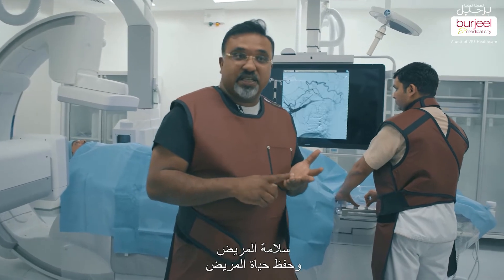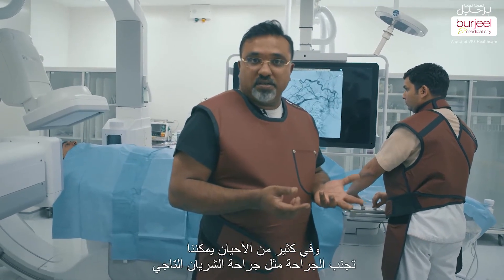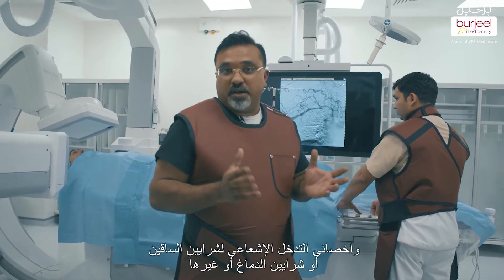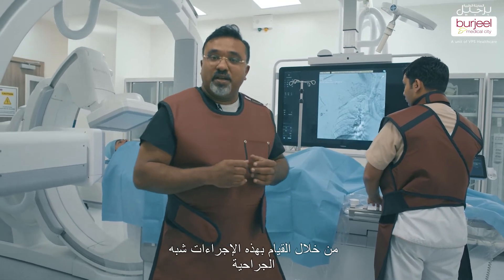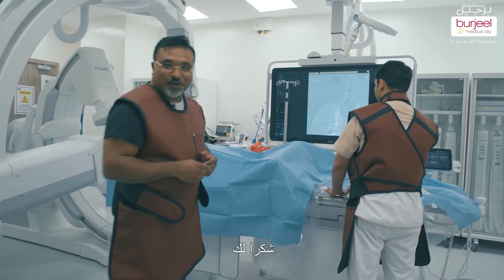The life of the patient is saved and many times we can even avoid surgery like bypass surgery. Similar things are being done by the neuro interventionist and the radiology interventionist for arteries of the legs, of the brain, etc. And we prevent major surgeries by doing these semi-invasive and minimally invasive procedures. Thank you.